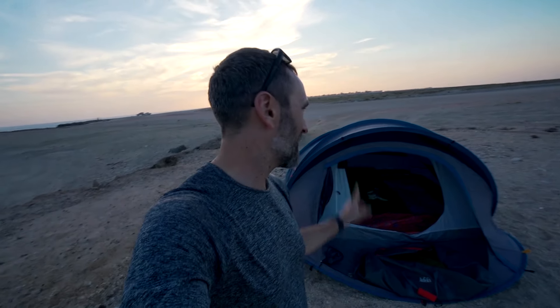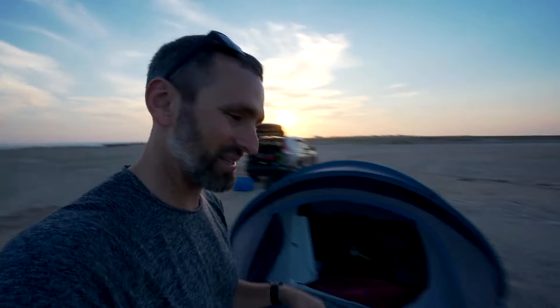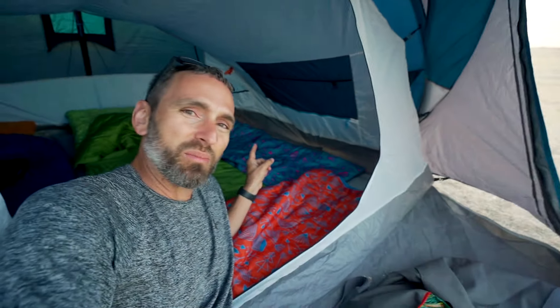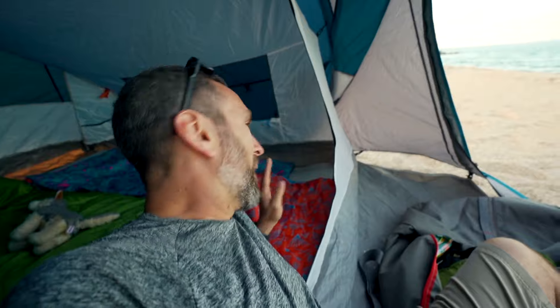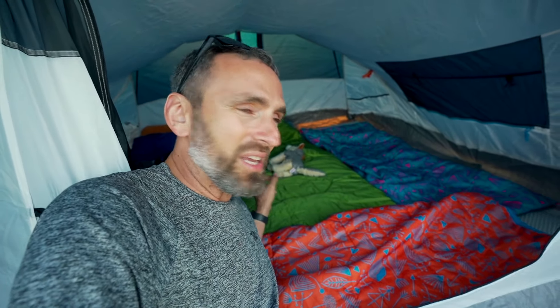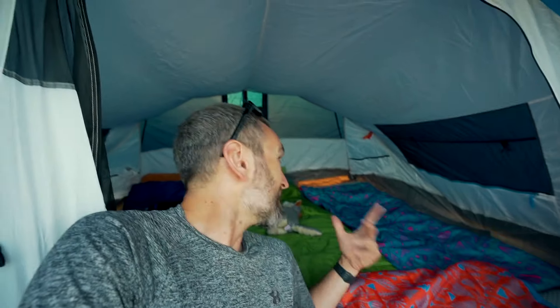Before the sun goes down, let's give you a quick tour of the sleeping arrangement in this little pop-up tent. In blue is me, Kelly's going to be in green, Cedar is over here on this blue-red sleeping bag, and Granite is going to sleep lengthwise in this orange sleeping bag. Forest is either going to be wedged in between Kelly and me, or Cedar and Kelly. We have five people in this three-person tent but I think we're going to make it work.